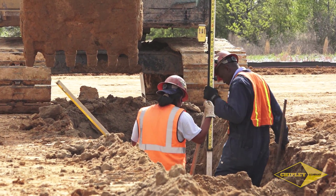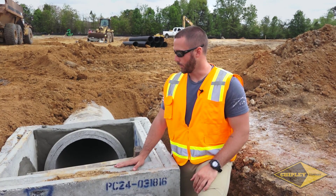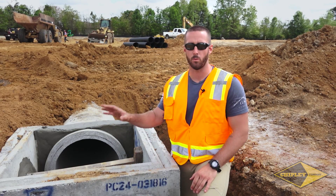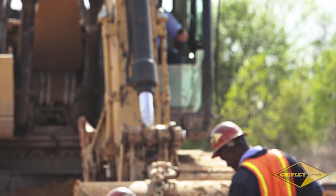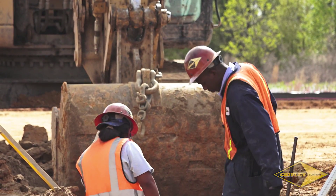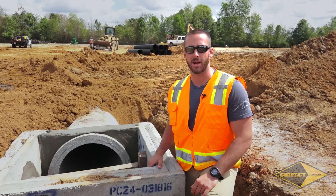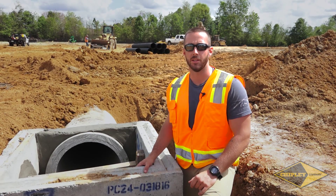One thing that sets Chipley Company apart is our attention to detail and our accuracy. When you're laying storm drain over a long distance, hundredths of an inch make all the difference in being able to get your water from where it is to where you need it to go. Our utilities crew excels in using the latest technology to help us accomplish this task. We use a mixture of GPS, grade control, and lasers to make sure our grades are exactly right and that this storm drainage is put in exactly like the engineers designed it.